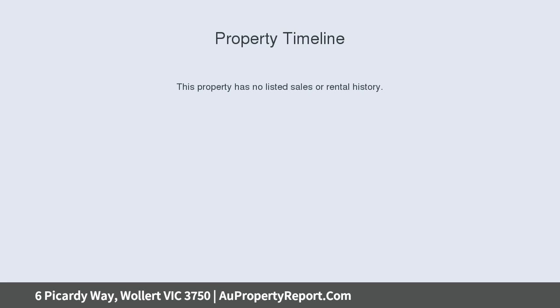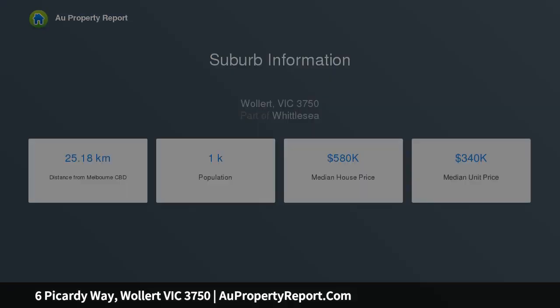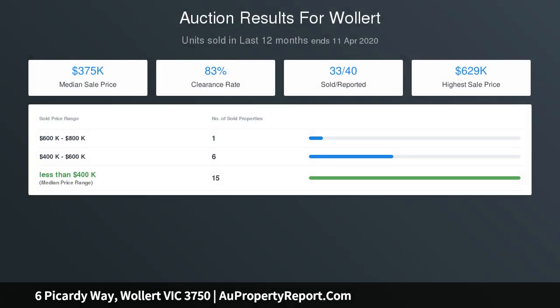Comprising of 3 bedrooms with built-in robes, 2 masters with en-suite and walk-in robes, lounge at the front of the home, study, open-plan living with dining and family room in the heart of the home, complemented with a functional and elegant kitchen with walk-in pantry, central bathroom, separate toilet, double remote garage, and easy-to-maintain landscape garden.